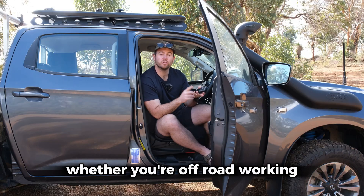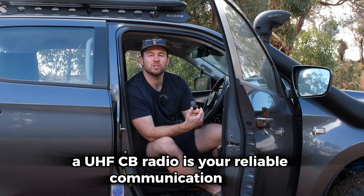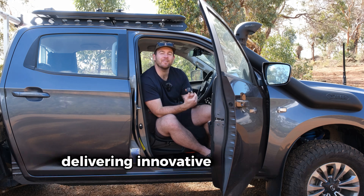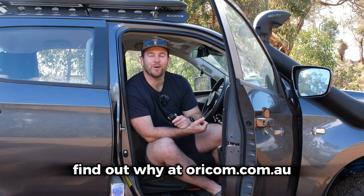So whether you're off-road, working, touring or out in the bush, a UHF CB radio is your reliable communication tool, ready to go wherever your adventure takes you. Oricom is 100% Aussie owned with over 22 years of experience delivering innovative and trusted products. Over 5 million Aussies rely on and love Oricom products. Find out why at Oricom.com.au.